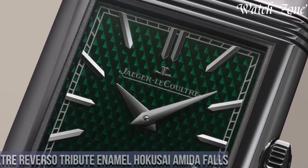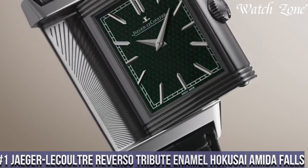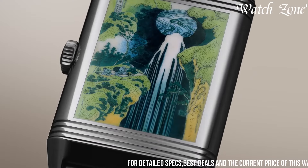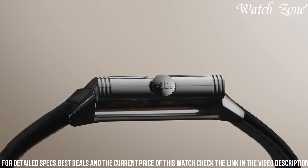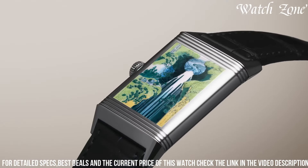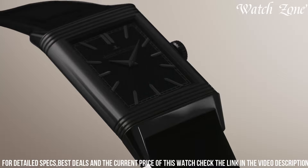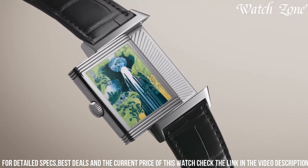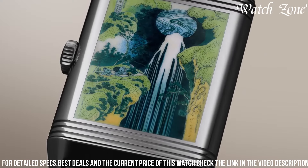Number 1. Jaeger-LeCoultre Reverso Tribute Enamel Hokusai, Amida Falls, a timepiece that pays homage to the iconic Japanese artist Katsushika Hokusai and his masterpiece, Amida Falls on the Kiso Road. This exquisite watch features a handcrafted enamel dial, meticulously depicting the mesmerizing waterfall scene with vibrant colors and intricate details. The reversible case allows you to showcase the artwork or opt for a classic silver dial, offering versatility and personalization. The 18-carat rose gold case adds a touch of luxury, while the alligator leather strap ensures a comfortable and stylish fit. Powered by a manual winding movement, this watch offers precise timekeeping and a power reserve of up to 45 hours. Elevate your wrist with this extraordinary timepiece that combines art, craftsmanship, and horological excellence.